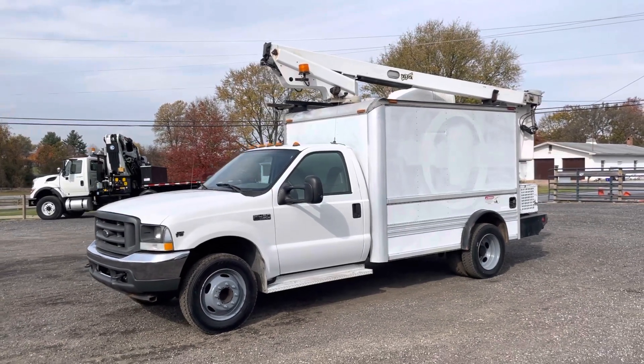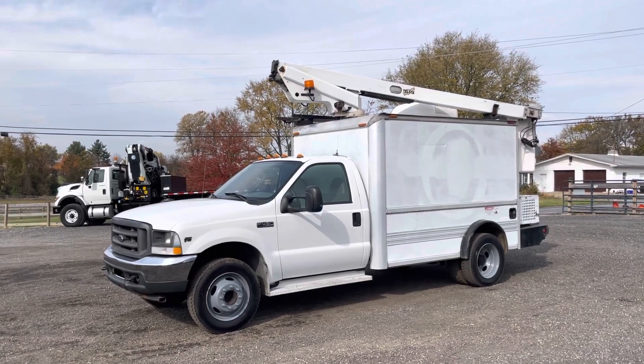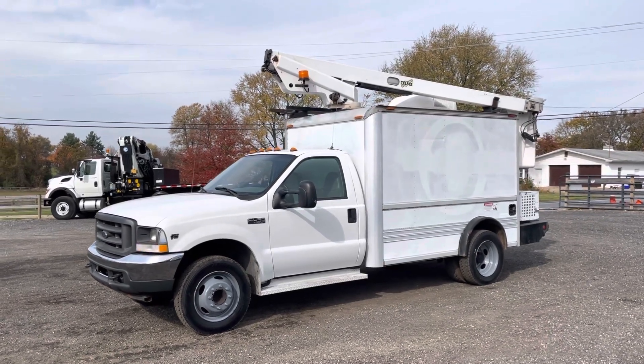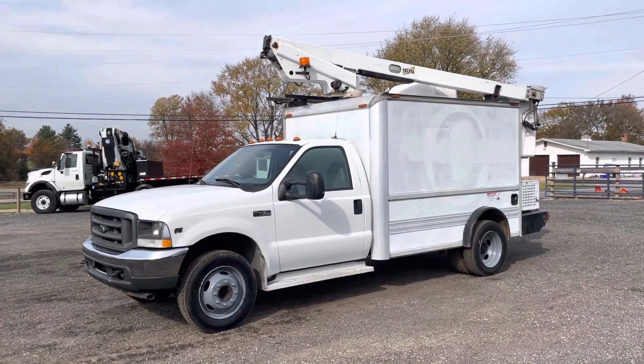If you have any questions on this truck or any other trucks, please do not hesitate to call me. This is the only fiber splicing truck I have right now and I have a long waiting list for a truck like this, so I have a feeling it's going to be sold quickly. If you're watching this video, do not hesitate — give me a call, let's get this thing sold. Thank you guys for watching.